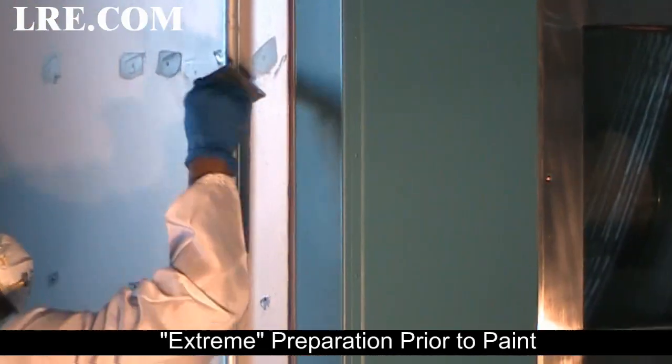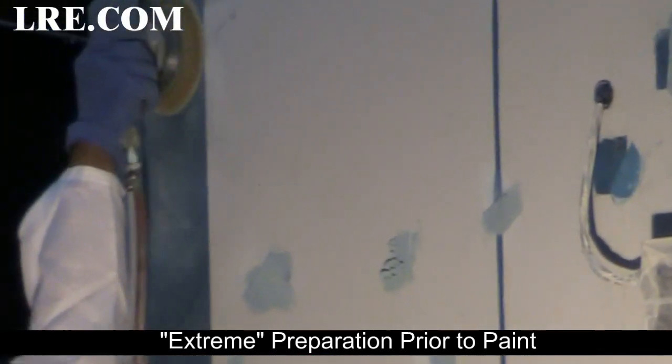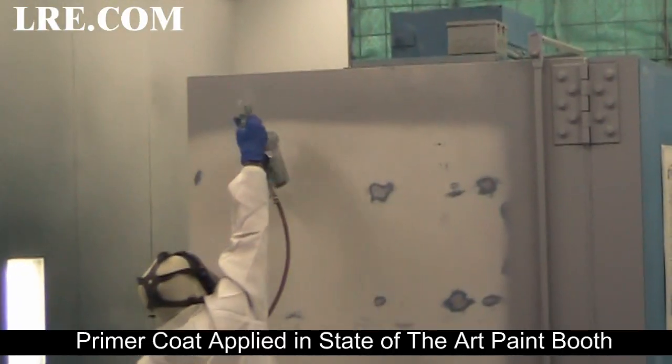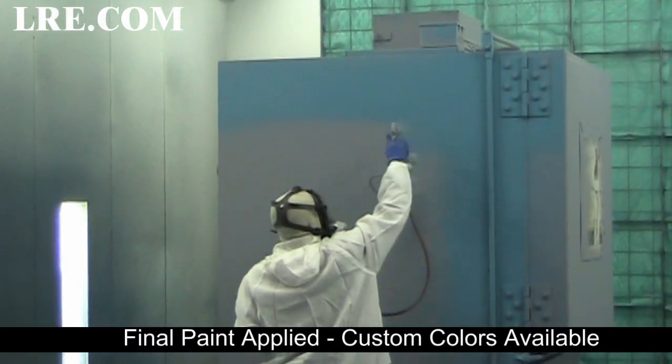Extreme preparation prior to paint. No one else does it this way. Primer coat applied in state-of-the-art paint booth. Final paint applied. Custom colors available.